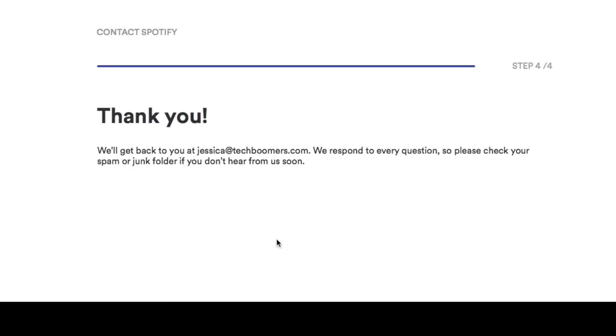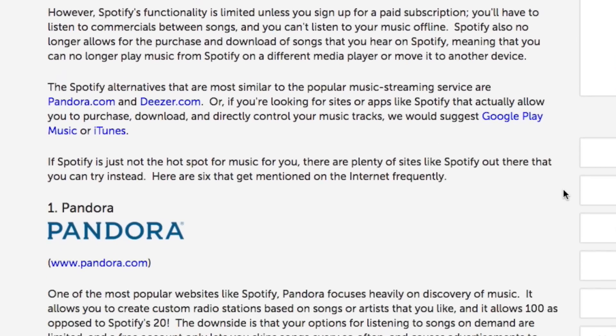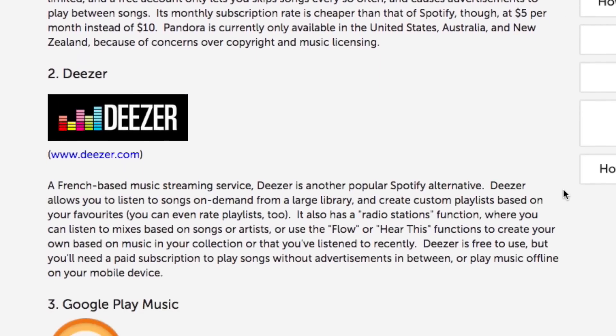And that's it! Once Spotify customer service receives your request, they'll get back to you to let you know that your account has been deleted. If you're interested in some alternatives for Spotify, check out our Spotify Alternatives article on TechBoomers.com.